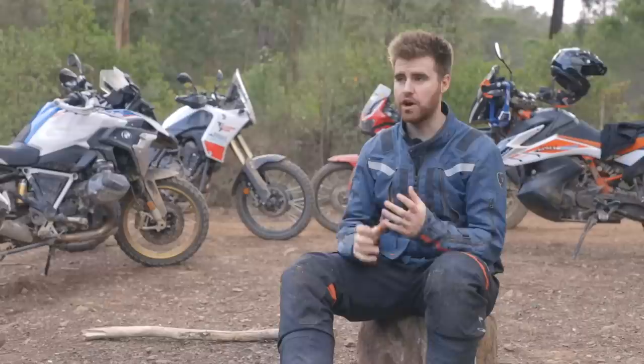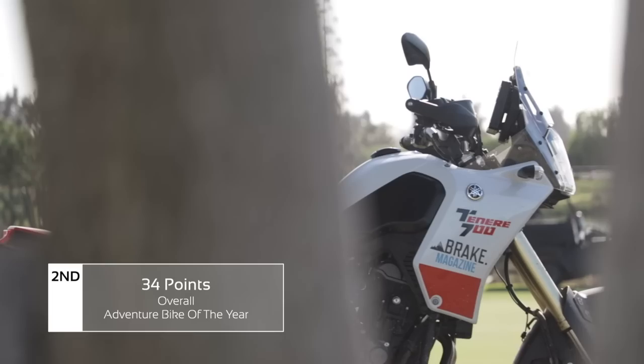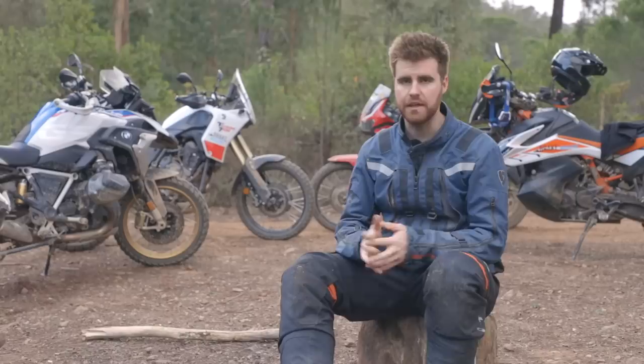Second place in our adventure bike of the year category is the Tenere 700. Yamaha have done a fantastic job with this bike — even if it cost £1,500 more I don't think any of us would have a problem with that. It's just a brilliant bike, super fun to ride. Every one of us felt like we could jump on tomorrow and ride halfway across Europe, and if it were your weekend bike you'd be happy every day of the week.